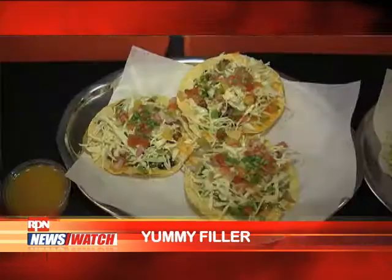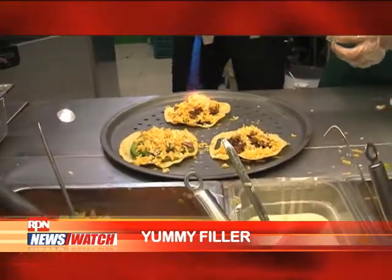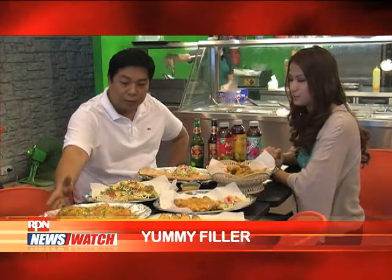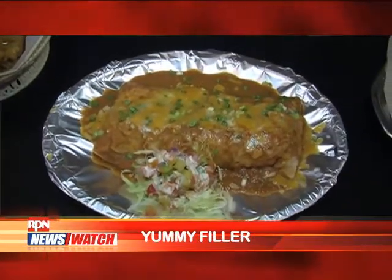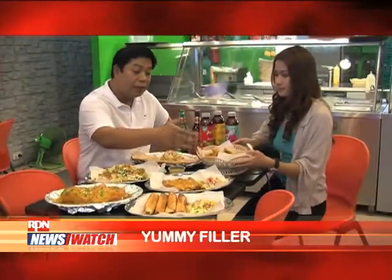This one is our tostada. Usually tostada is fried, but here we torch it. This one's our wet burrito — frito burrito. After frying, we put sauce and melted cheese.